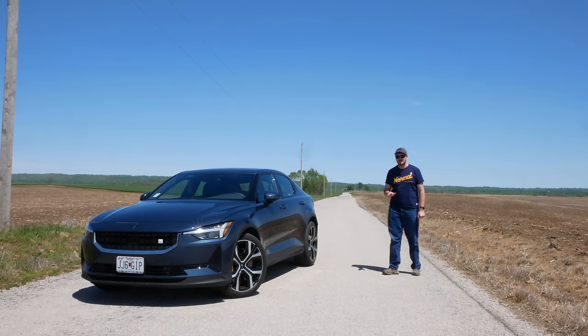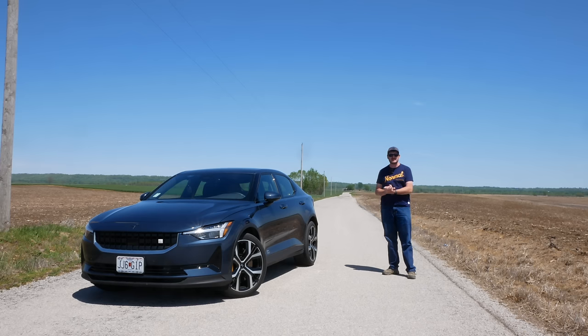Last year, for the one-year Polestar update, I told you about the depreciation situation and how dire it was. Well, I'm happy to report this year things have improved. I've discovered this new coping mechanism called Denial — you should try it sometime.